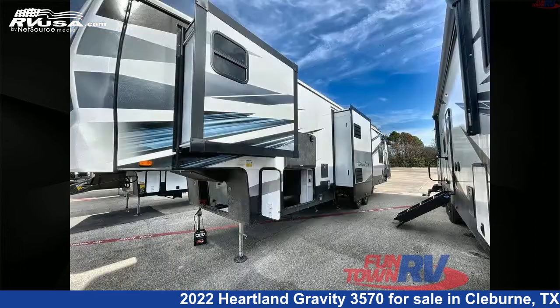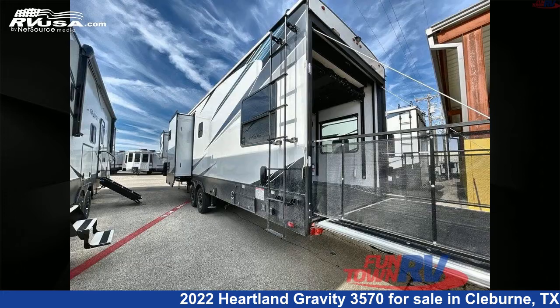The floor plan layout of this toy hauler features a couples coach, front bedroom, kitchen island, loft, and two entry/exit doors.